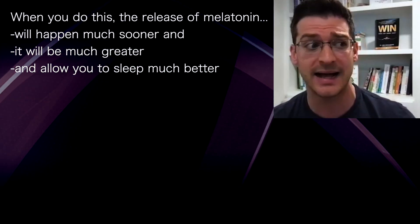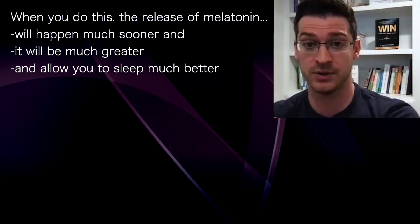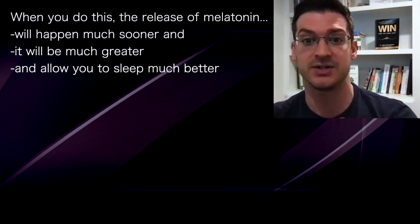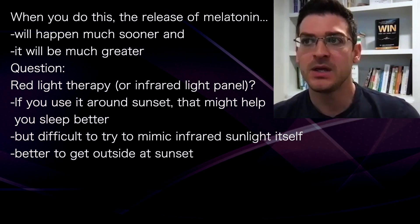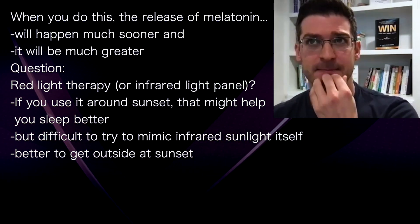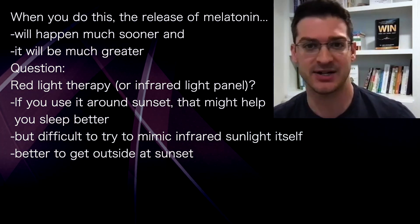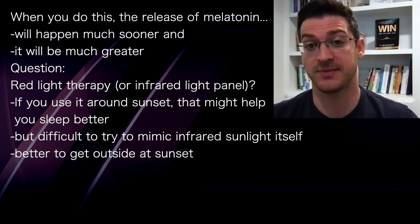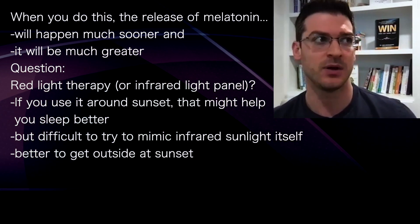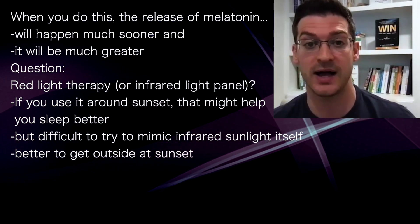When you do that, what ends up happening is the release of melatonin will happen much sooner and will be much greater. Getting morning sunlight and turning the lights off at night is going to allow you to sleep better. You've got to be careful of using red light too close to sleep, but if you use it around five or six o'clock — kind of matching a sunset — that might actually help sleep. You have to test it yourself because how close you are to the red light, whether there's infrared in it as well, all matters.